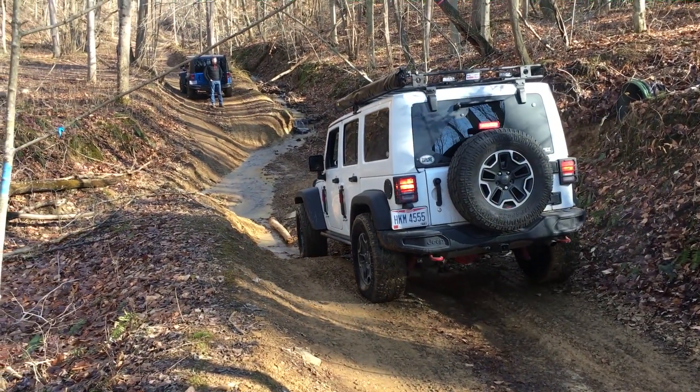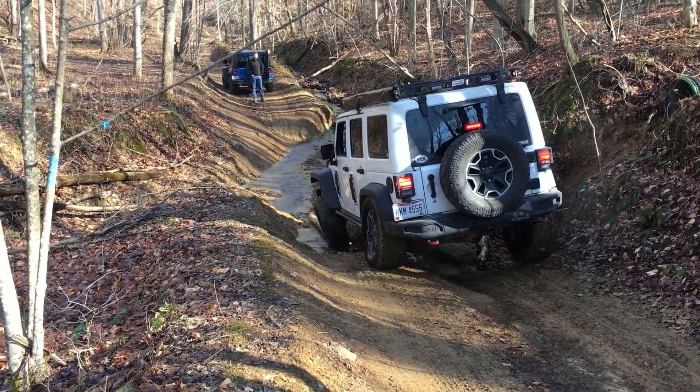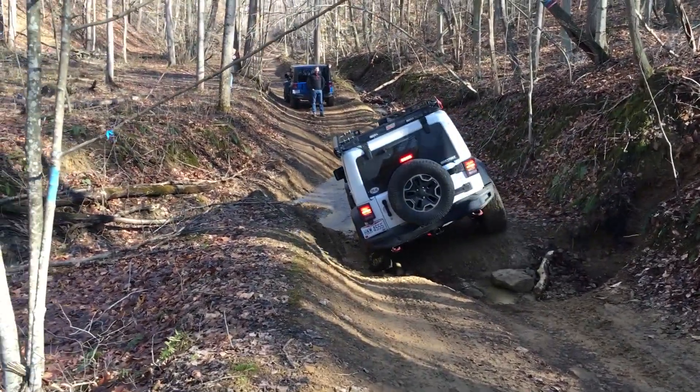As you can see, my articulation is pretty good with the stock Jeep. You can see my front tire dropping and my back tire going up. I might rub the wheel well a couple of times, but I'm really impressed with the stock suspension.